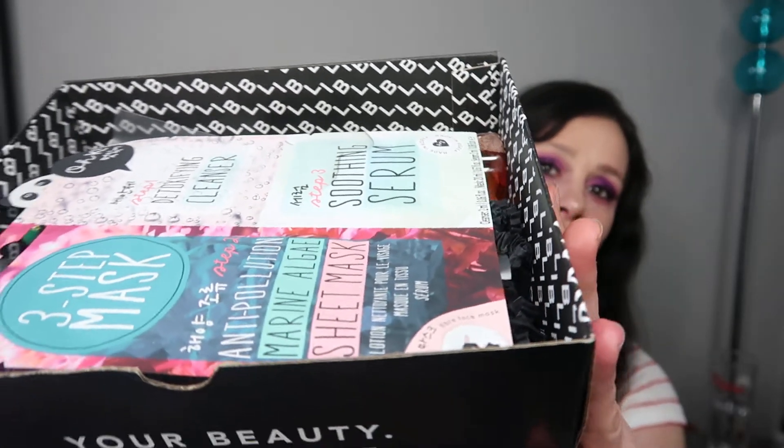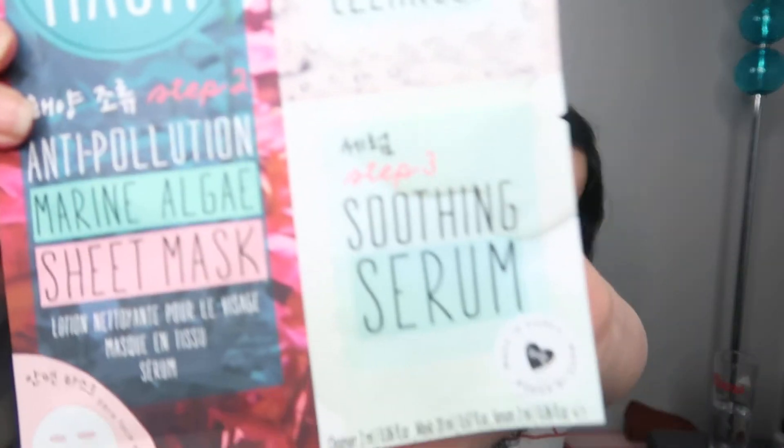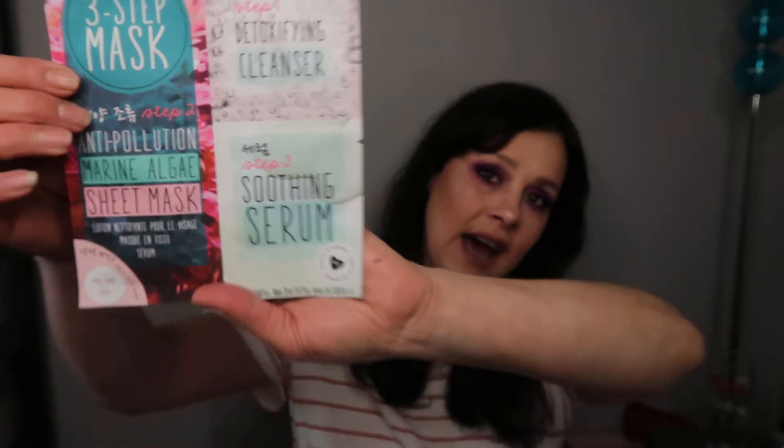I've had this available for a week or so — with all the chaos and getting my tooth out, I haven't had a chance to film it. The first item I picked is the OKI three-step mask — it's an anti-pollution marine algae sheet mask. I really love OKI as a brand. You get the cleanser, the mask, and the serum. You put the cleanser on first, then use the sheet mask, then apply the serum afterwards. I'm super excited — I love my skincare.